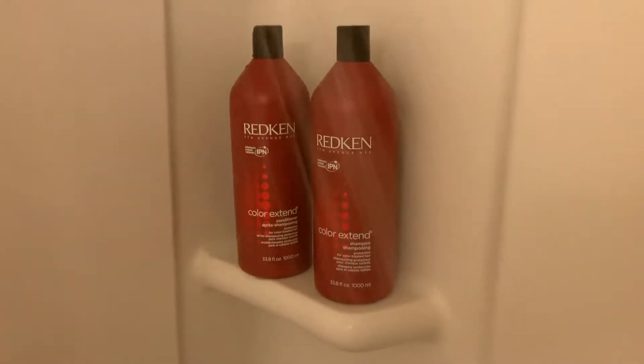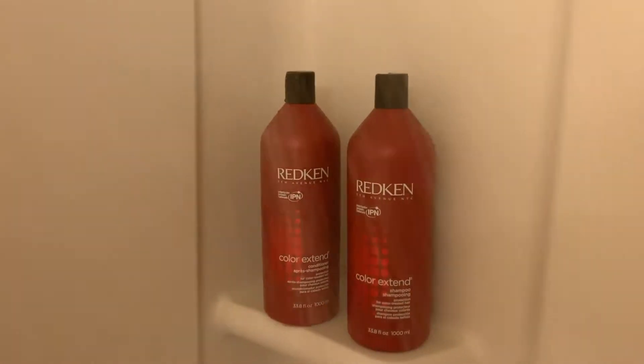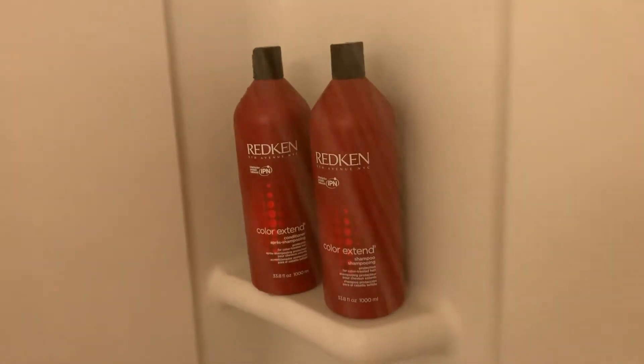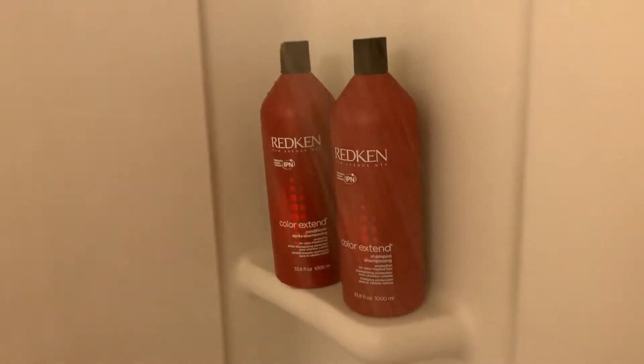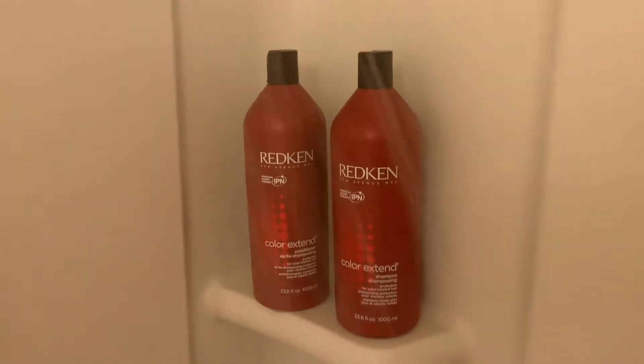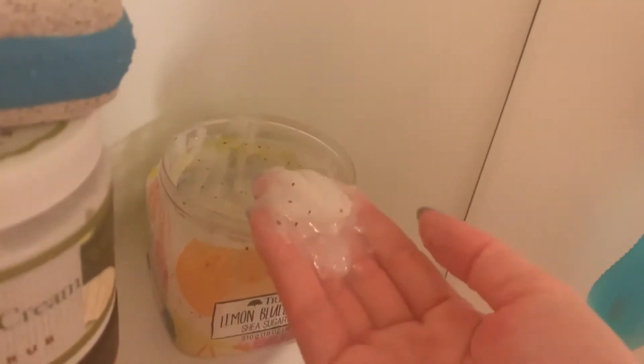The next thing I do is wash my hair with shampoo and conditioner — I use the Redken Color Extend because my hair is dyed red, so I use this shampoo and conditioner to maintain it. The next thing I use is the Tree Hut Lemon Blueberry Tart exfoliator to exfoliate my legs, to get all the dead skin off and make sure that shaving is an easier process overall.